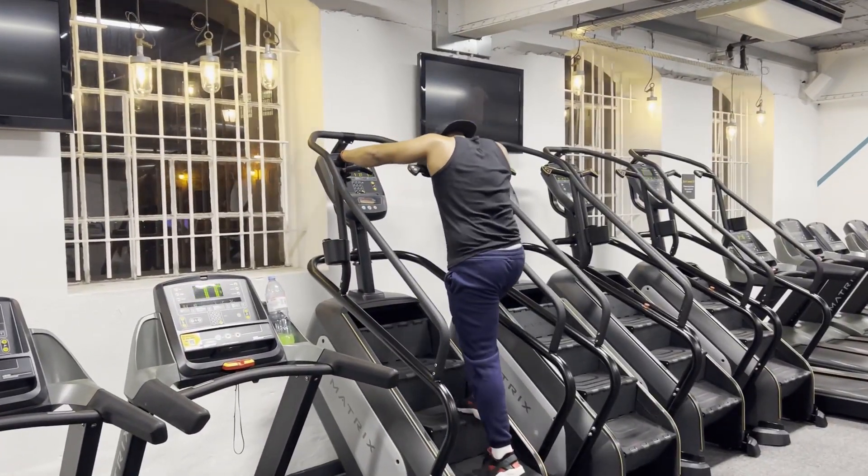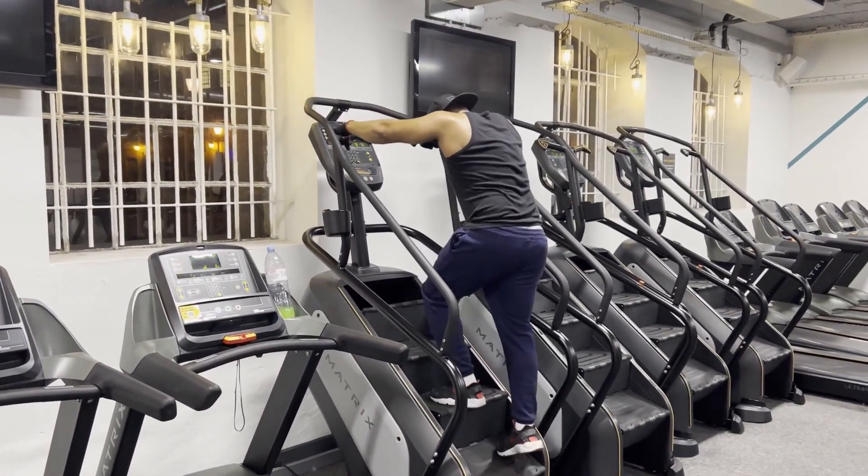Catch you guys on Monday — back here on Monday, gonna hit some chest. Man's going on the highest speed.